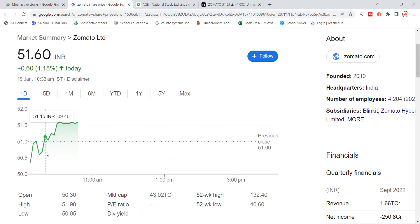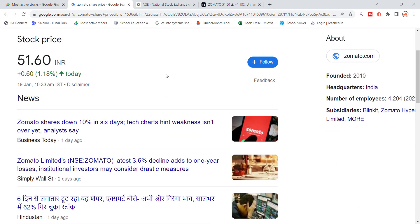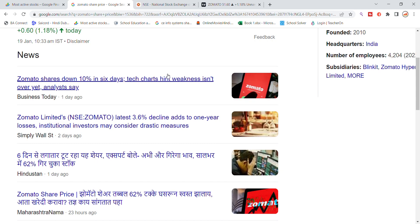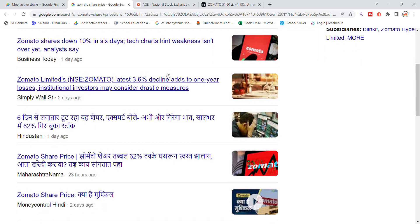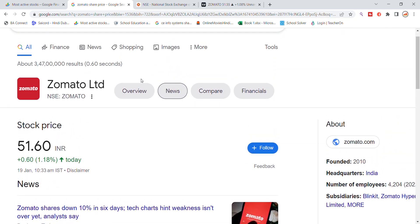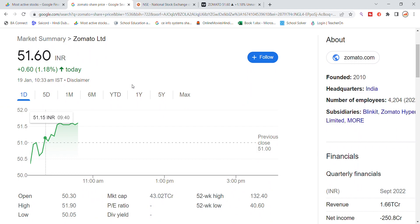The stock is currently trading around 51.60 and we will see resistance levels above. There is no specific news on Zomato right now, but we can see there have been very weak momentum in the stock for several days. From the previous closing, there was a breakout attempt but it moved up with low conviction.